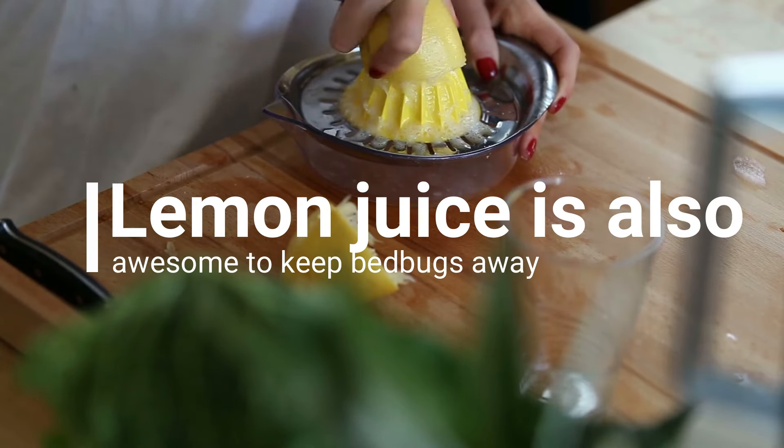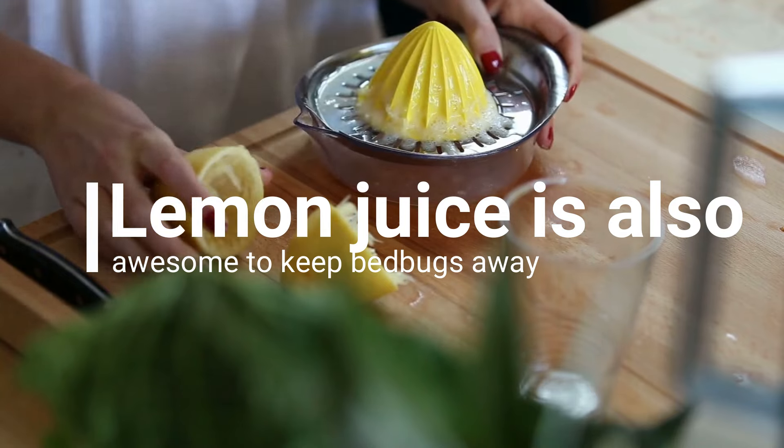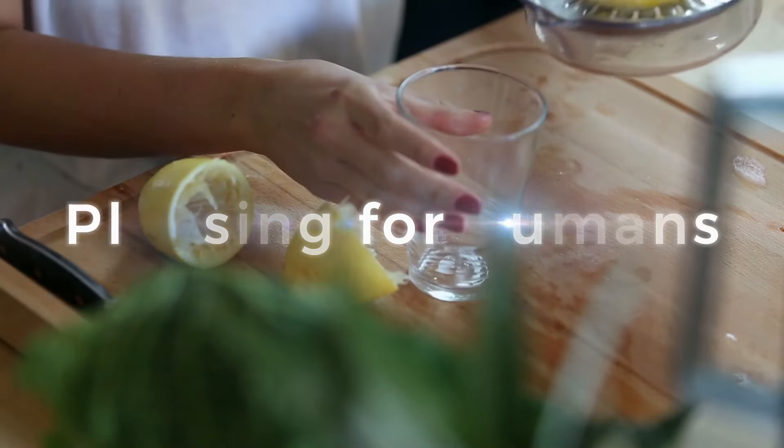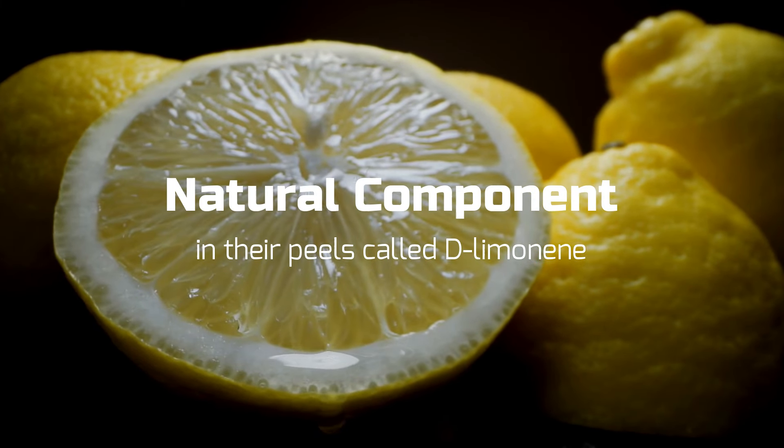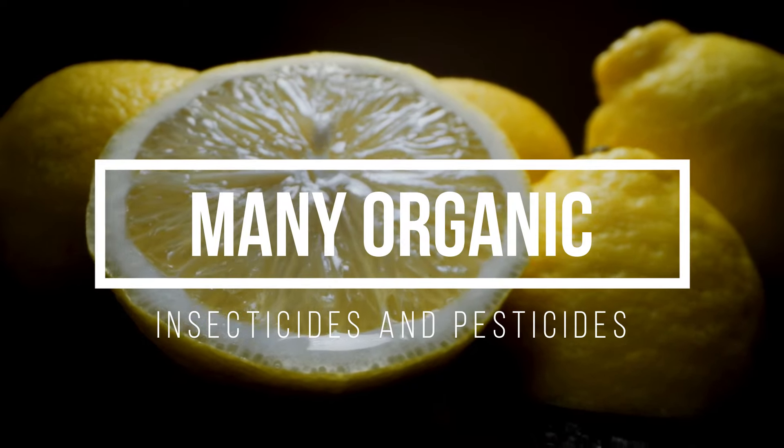Lemon juice is also awesome to keep bed bugs away. Smelling citrus scents like lemon is pleasing for humans, but for bed bugs it's death. Lemons have a natural component in their peels called D-limonene, which is used in many organic insecticides and pesticides.